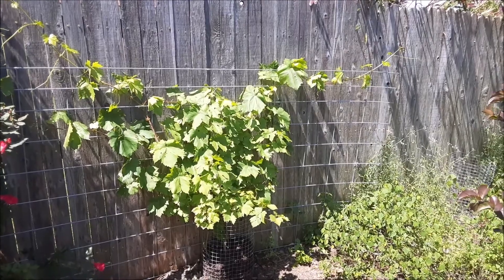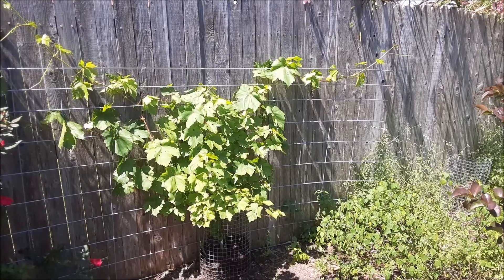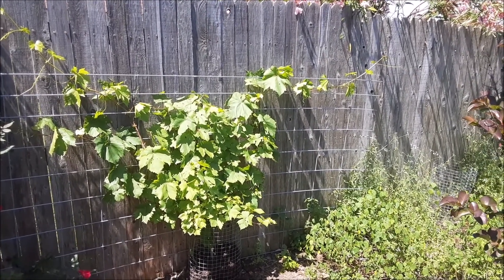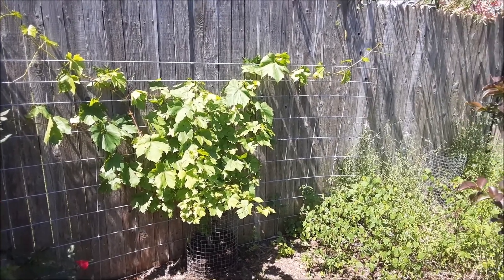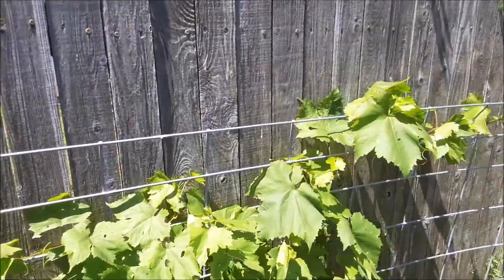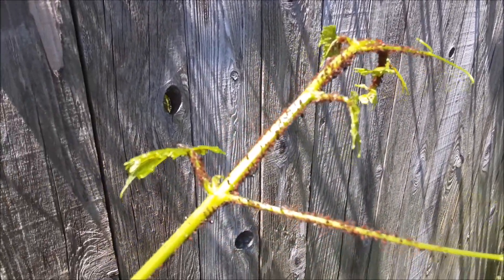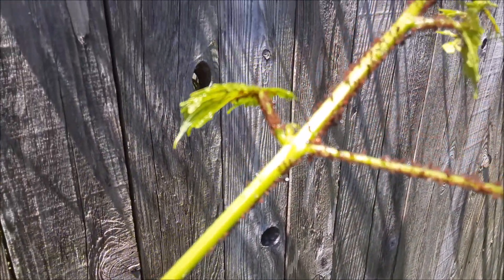This is a Thompson seedless grape. If you have ever looked at some grapevines and noticed bunches of ants that have congregated on the ends of the vines, I wanted to show you why they do that. I'm going to walk in closer here — you can see this end of this vine is just covered in ants and also aphids.